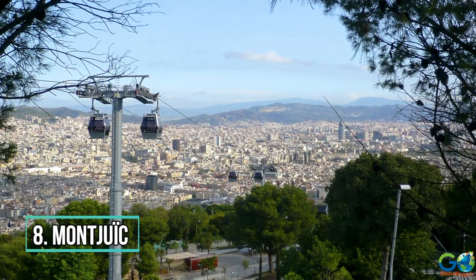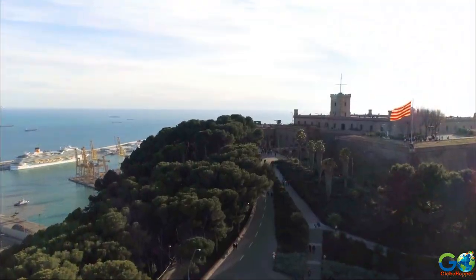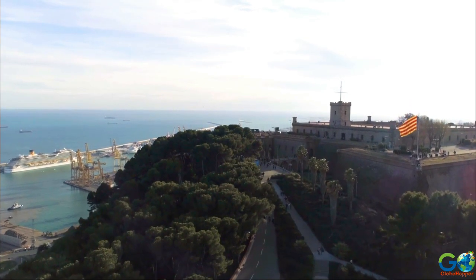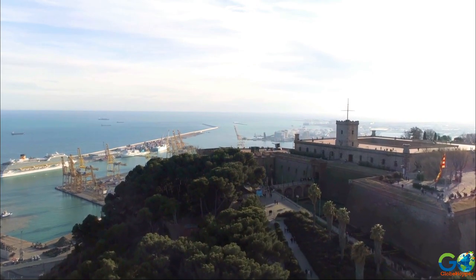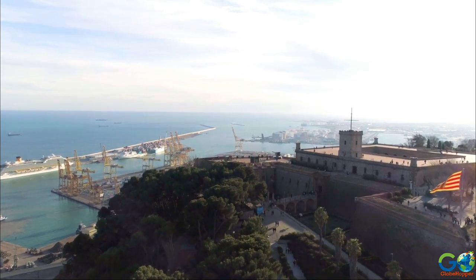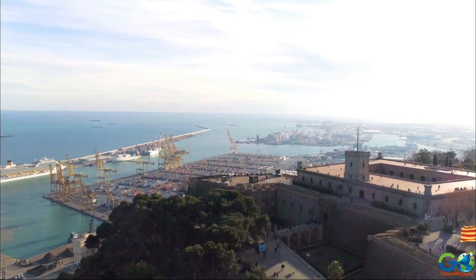Number 8: Montjuïc. Want a fantastic view with a little history combined? Head to Montjuïc. This is a large, flat-topped hill that overlooks the harbour below, and offers visitors a spectacular view along with the ruins of the castle of Montjuïc.